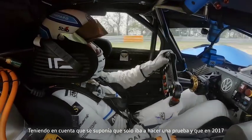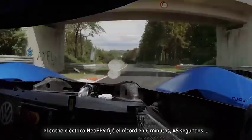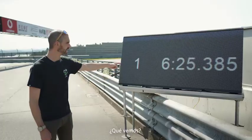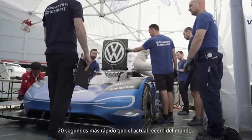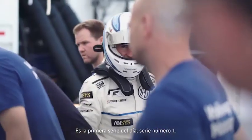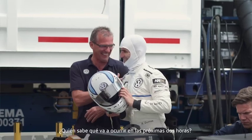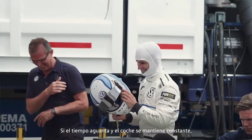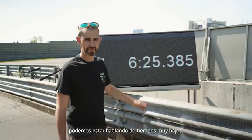Bearing in mind, back in May 2017, the NIO EP9 electric car set the record of 6 minutes 45 seconds. We've just seen that — 6 minutes 25 seconds. Already 20 seconds quicker than the current world record. This is the first run of the day, run number one. Who knows what's going to happen in the next couple of hours — if the weather holds up and the car stays consistent, this is some low numbers.